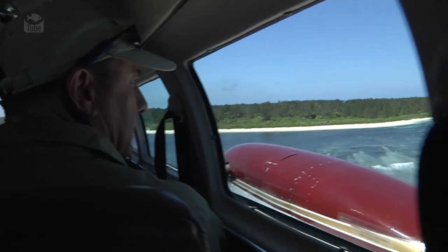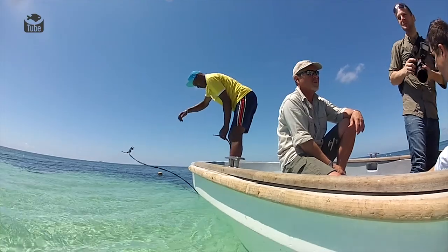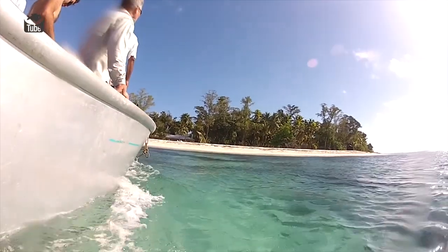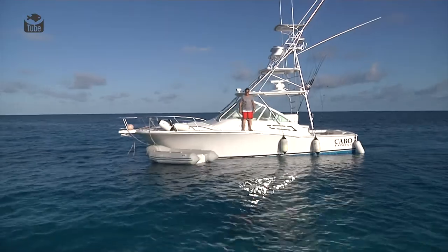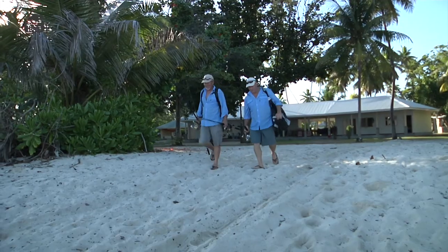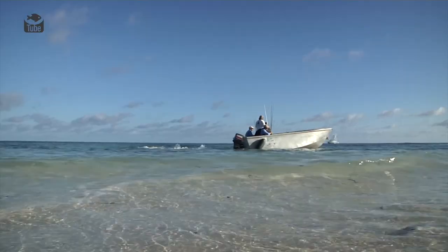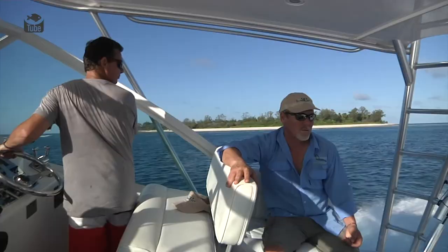Opportunities don't come around that often for us to check out a brand new fishery, but in this case that's exactly what we're doing. We're in the Seychelles and Mike Mason has managed to organize himself a little lease on a little guest house on Ramir Island, which is part of the Amirantes in the Seychelles. We've come along basically to test that fishery out. There are some fantastic reefs in the area.